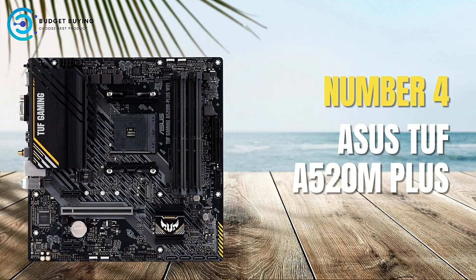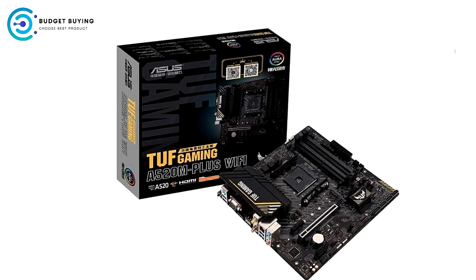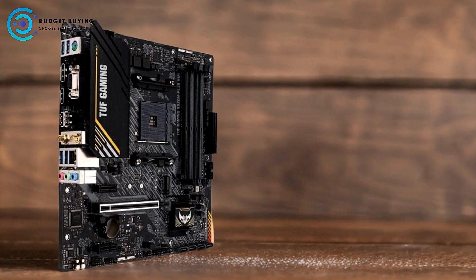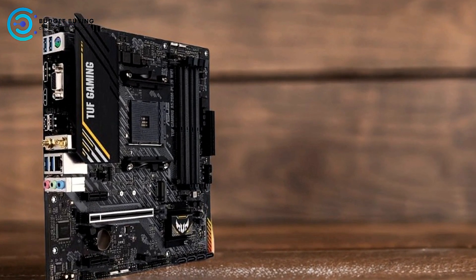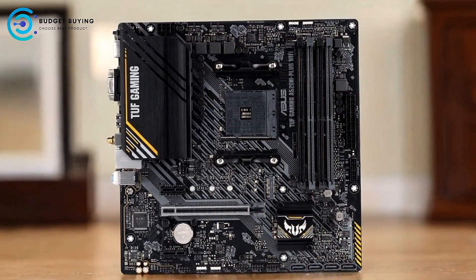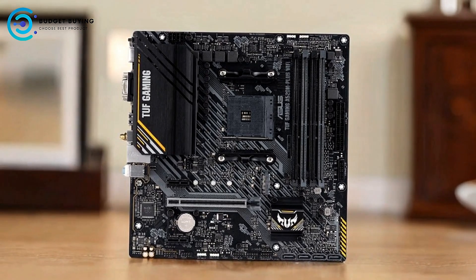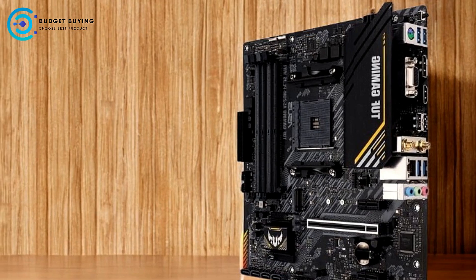Coming in at number 4, we have the ASUS TUF B550M Plus. The ASUS TUF B550M Plus AM4 AMD Micro ATX motherboard is a versatile and feature-rich option for gamers and PC enthusiasts alike. Designed to support a wide range of AMD processors and equipped with comprehensive cooling solutions, this motherboard promises robust performance and reliability.